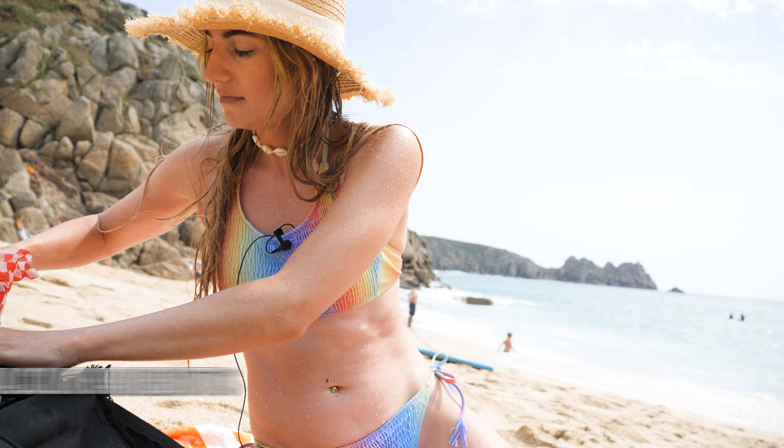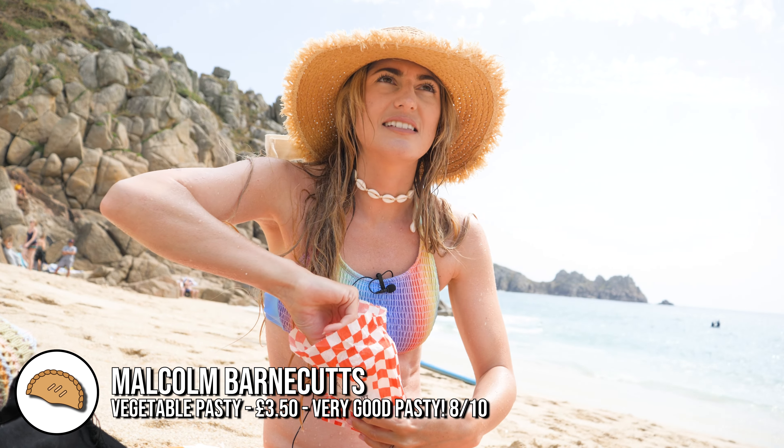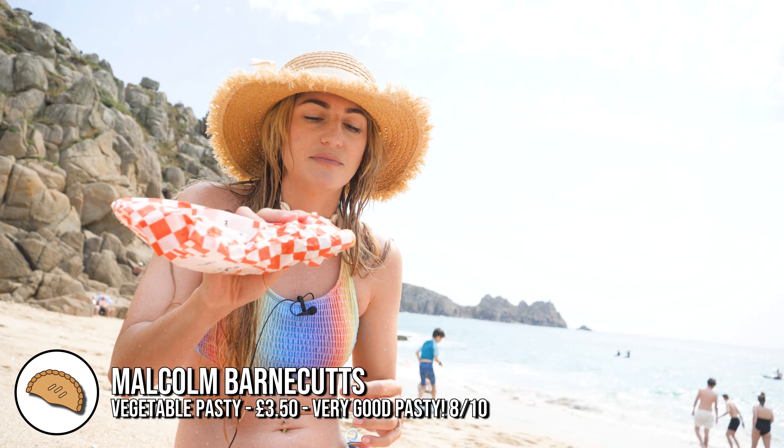I think it's time for a pasty — I'm hungry. Malcolm Barnacott, one of the best. This one's plant-based but very good.